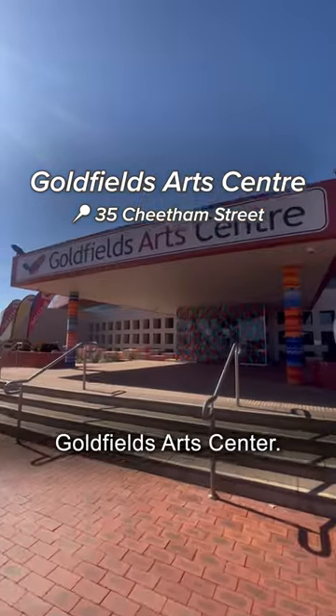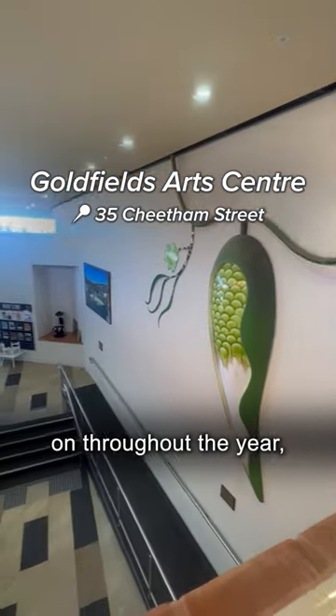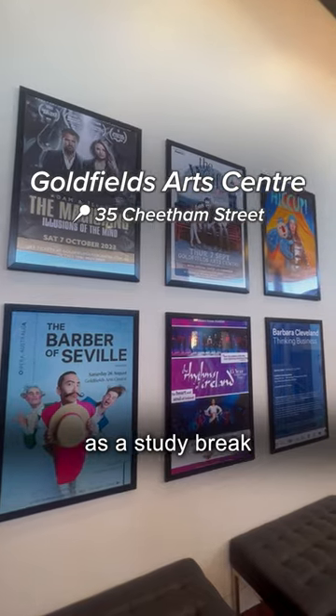Or walk over to the Goldfields Art Centre. With an art gallery and lots of shows on throughout the year, you can spend some time here as a study break or with friends.